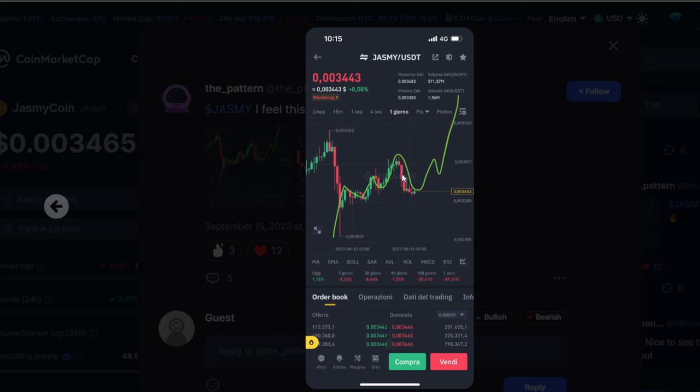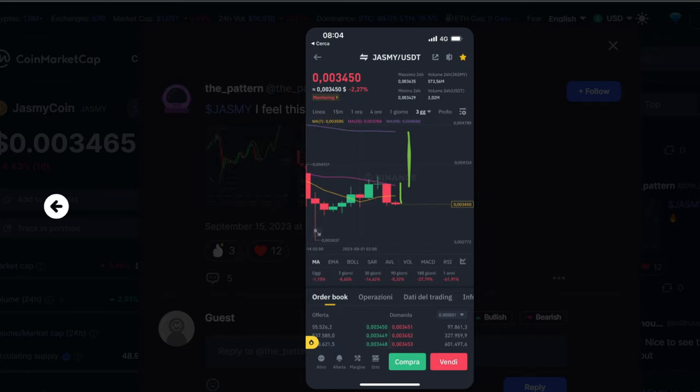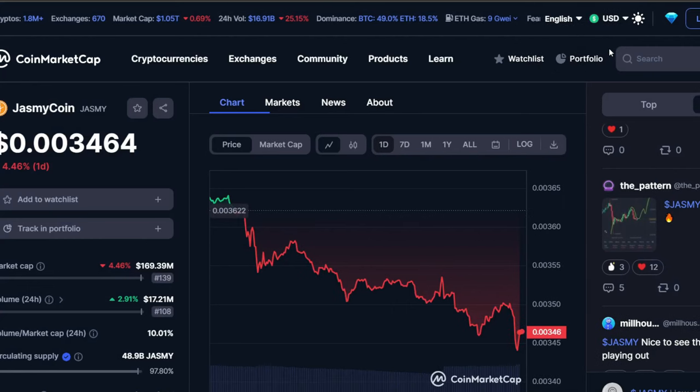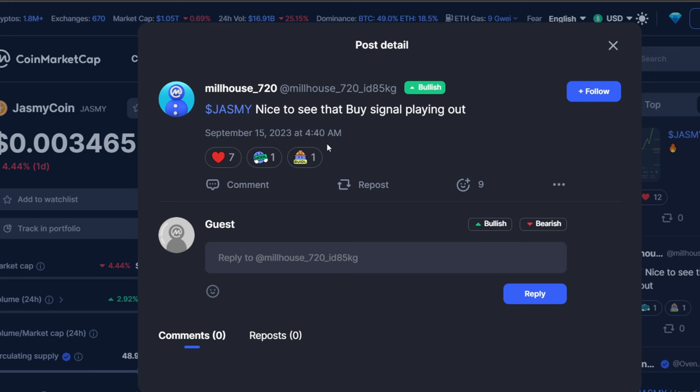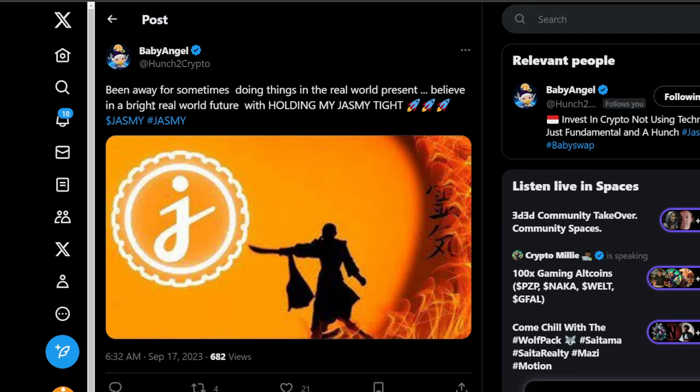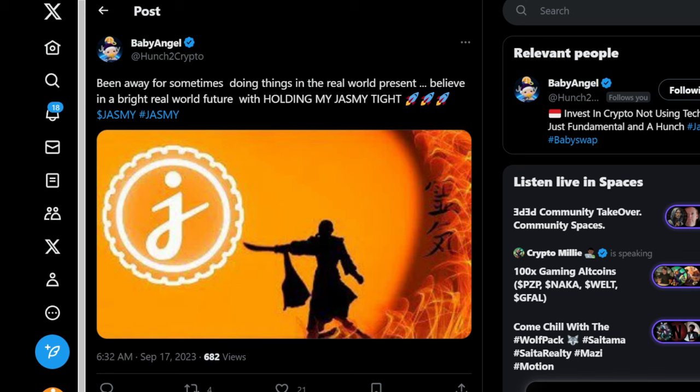Moving on from the article — I can feel Jasmine building. Looking at the charts, we are constantly climbing and could see a potential breakout for Jasmine. September is typically a bearish month for Bitcoin and the overall markets — historically the worst returning month for Bitcoin. When September ends, we could see more bullishness, and the same could apply to Jasmine. Jasmine is currently sitting at $0.00346, with a 169 million dollar market cap and 17.2 million dollars in 24-hour trade volume.